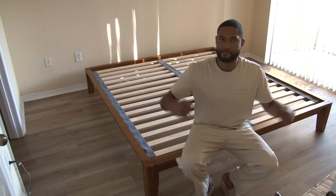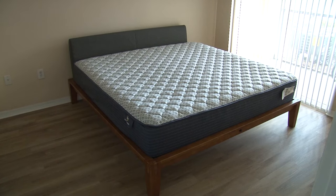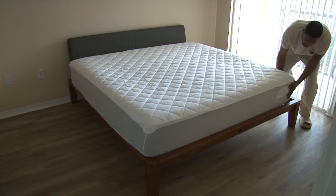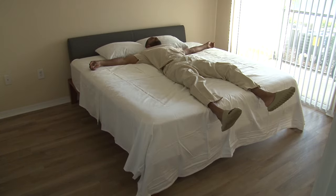Quick celebration — and that completes the frame. Next, drop the mattress on, do a cover on, slap 3,000 thread count sheets on there, and that's a wrap.